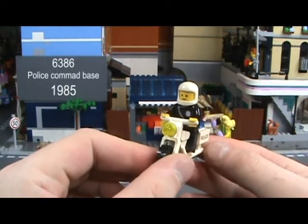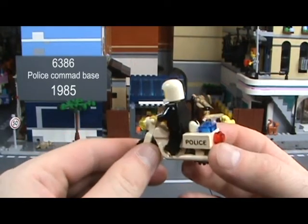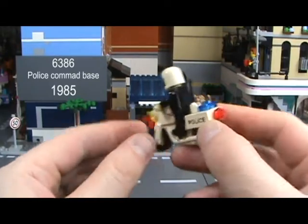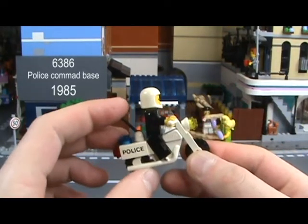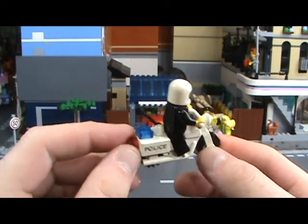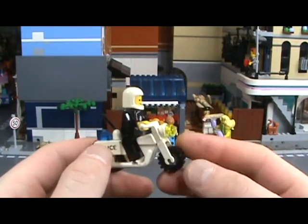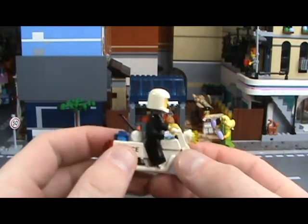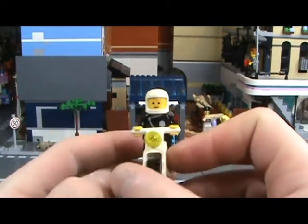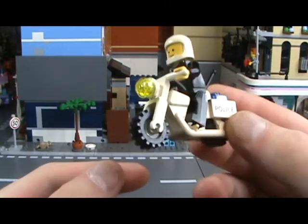This very squeaky guy comes from set 6386, Police Command Base. He's very happy on his little squad bike, which is just a recoloring of a civilian bike with some printing on the side. That's very simplistic, I know, but they reuse a lot of parts in Lego, so it's kind of a given — use your imagination. He has a little antenna on the back and a little light to show he means business, especially with that smile, and little foot pedals.